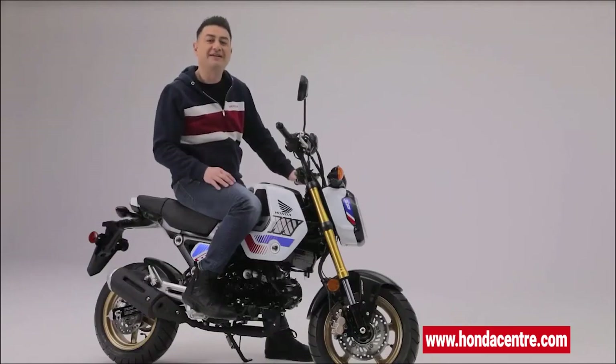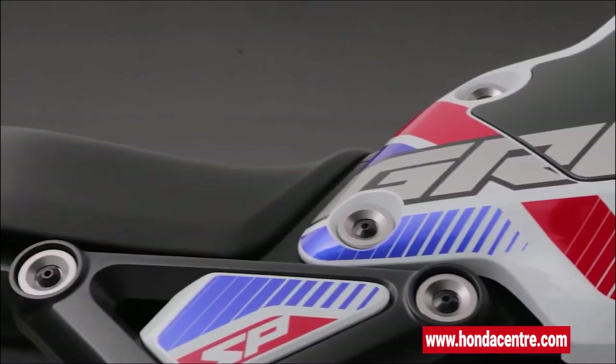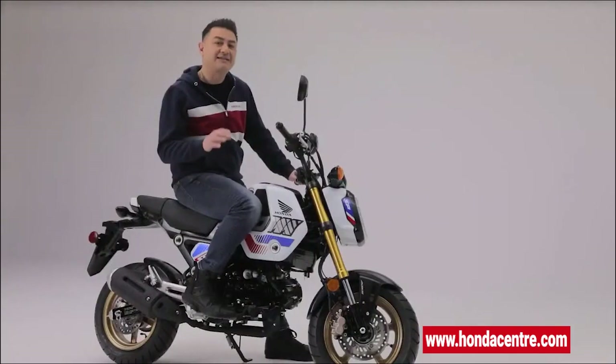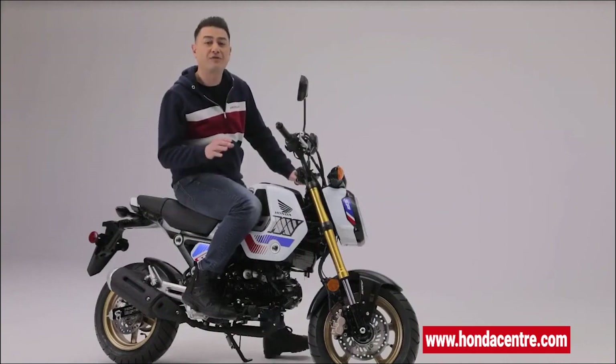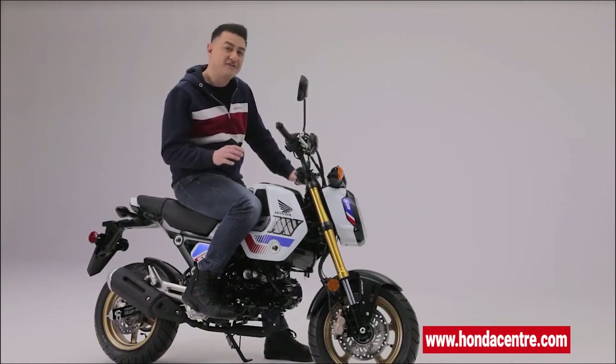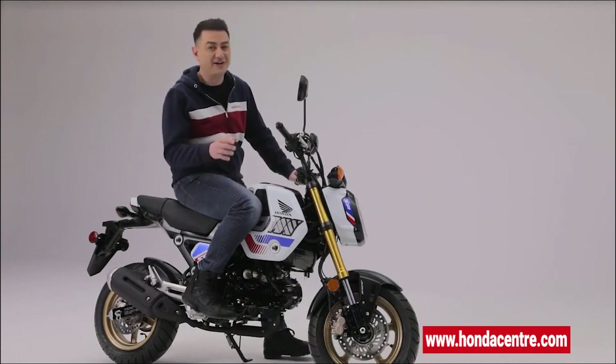As fun as the Grom is, it also has a serious side. The comfortable seat is positioned to have a low center of gravity, improving balance and rideability. Its compact size also makes it a perfect bike for maneuvering city streets in comfort and style. The 125cc engine delivers fuel-efficient, usable power, and the five-speed manual gearbox makes for fun shifting and is more relaxed for cruising at higher speeds.